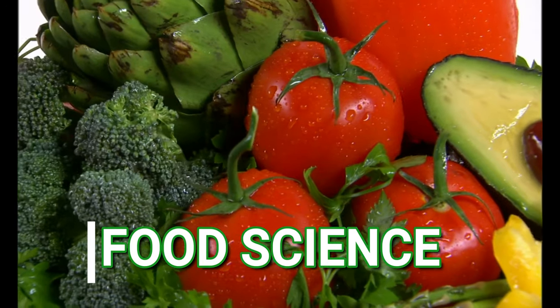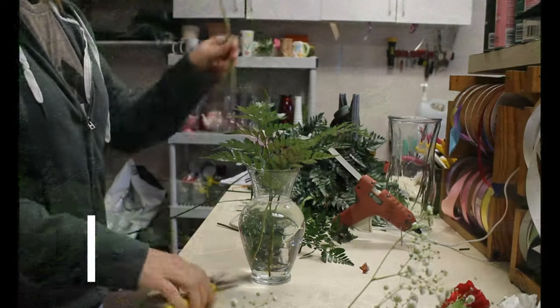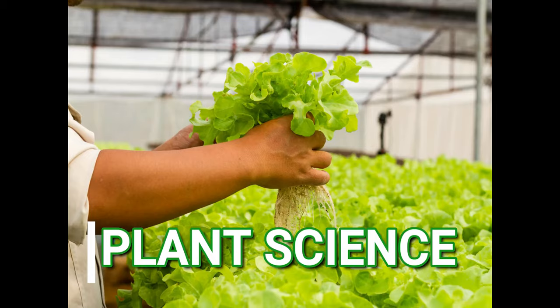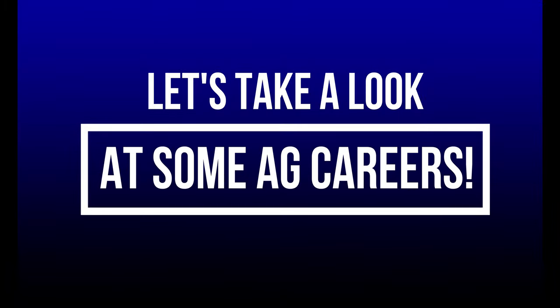Food Science, Natural Resources, and Plant Science. Now it's time to take a look at some of the careers in these pathways.